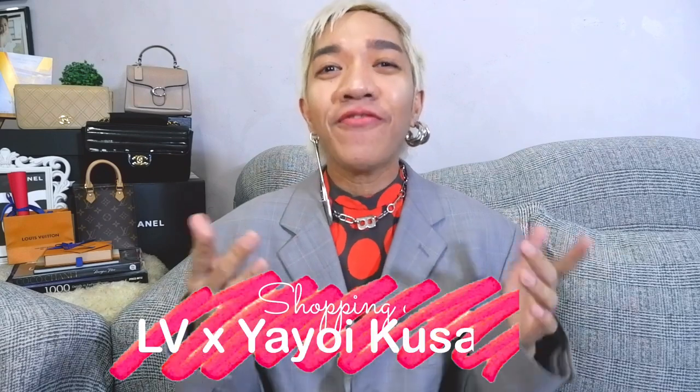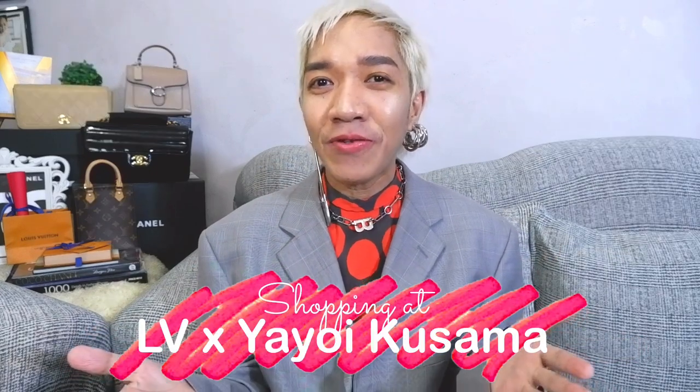Hi guys! Welcome back to our channel. Super happy to see everyone here. I'm so excited for today's episode because we are going back to Louis Vuitton and finally I would be able to share to you guys the Louis Vuitton x Yayoi Kusama collaboration. Yes!